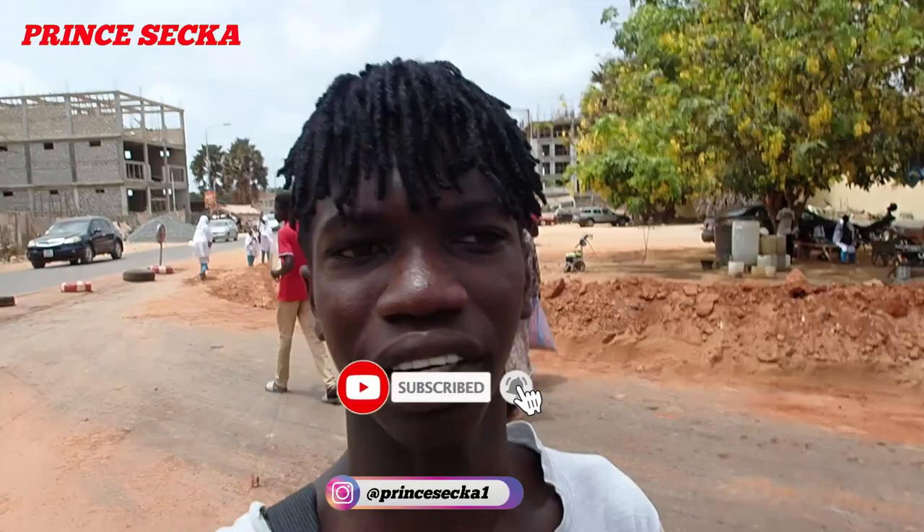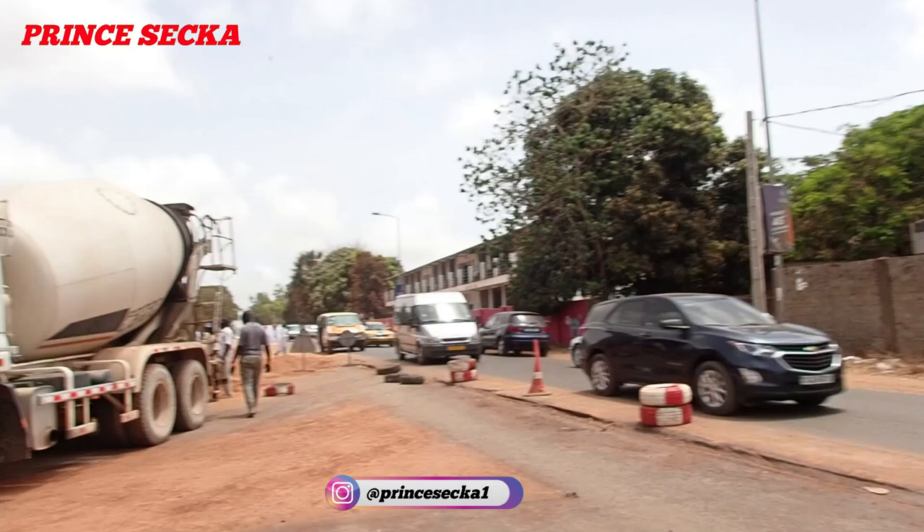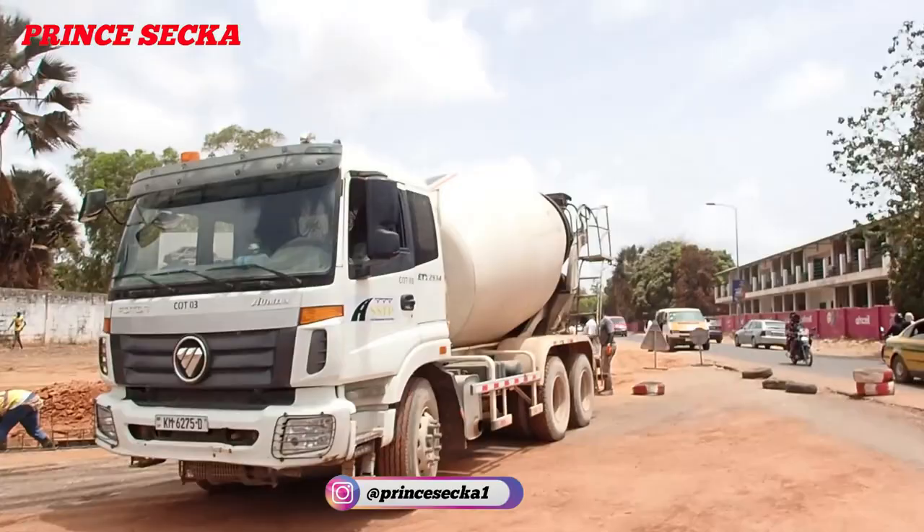Hey guys, it's your boy Prince, welcome to my channel. If you are new here, please hit the subscribe button. Today I'm in Kanifing, and this is how the OIC road project is going on here. This road leads to Bakau, and this other road leads to around Serekunda, Westville, and other areas.